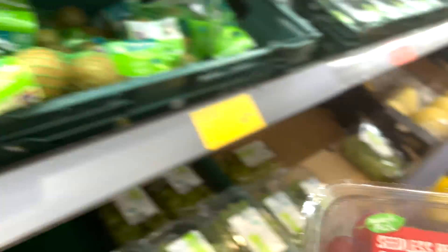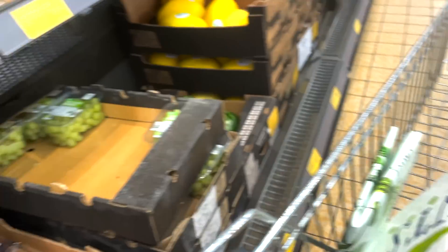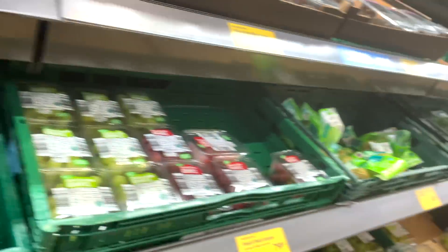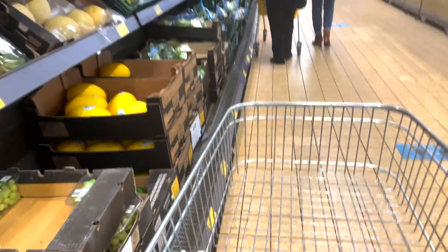I then picked up some grapes — these are free food. I did want to pick up some raspberries as well, but they were all going out of date that day so I decided to give them a miss for this week.